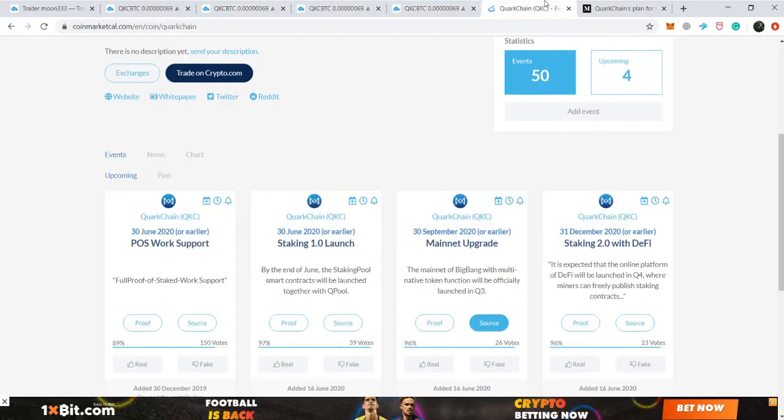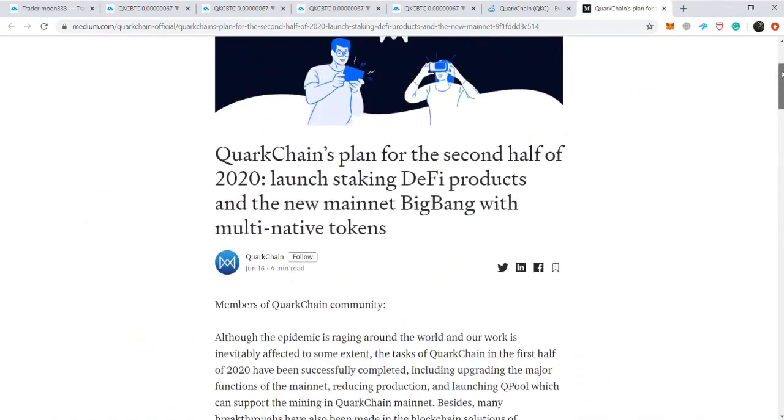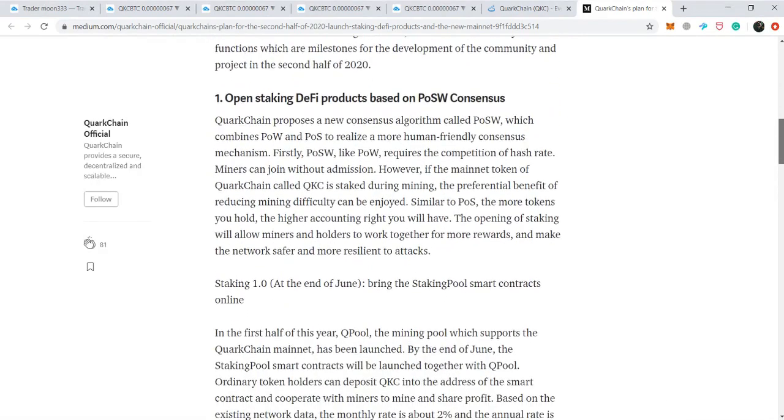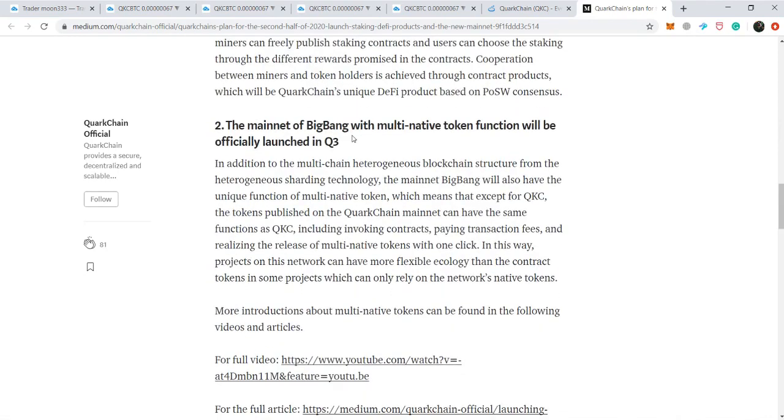Taking you to coinmarketcal.com, we can see that Quark Chain has three major upcoming events. The first is the PoS work support on 30th of June, and on the same day we have the Staking 1.0 launch. The mainnet upgrade is expected on 30th of September. Visiting their website, we can see the Staking 1.0 event at the end of June — on the 30th — which will bring the staking pool smart contracts online. Then there is the mainnet of Big Bang with multi-native token function, which will be officially launched in Quark Chain.